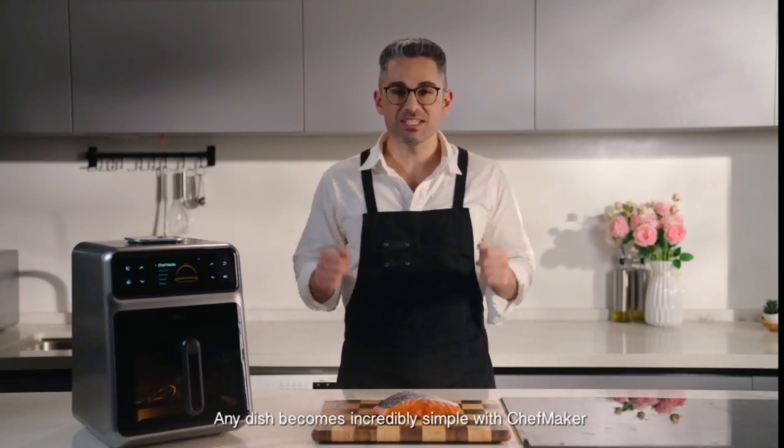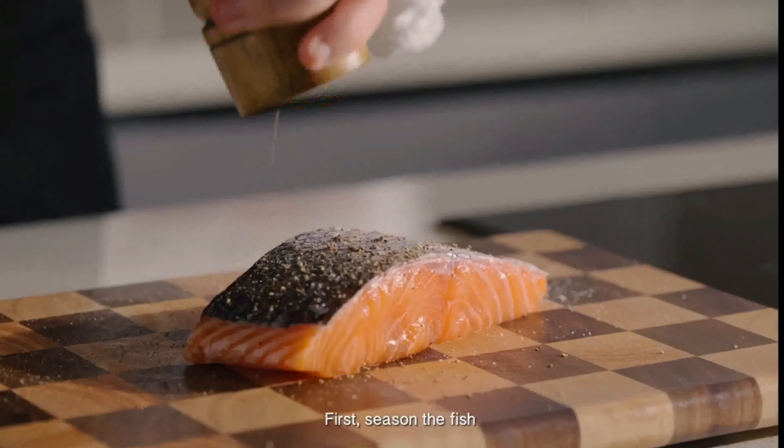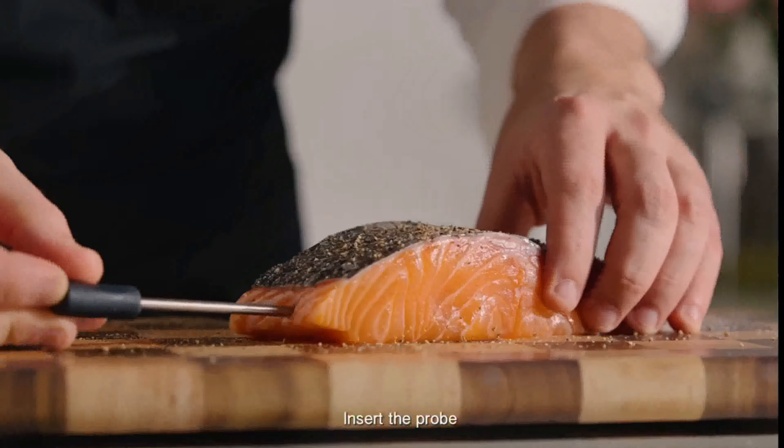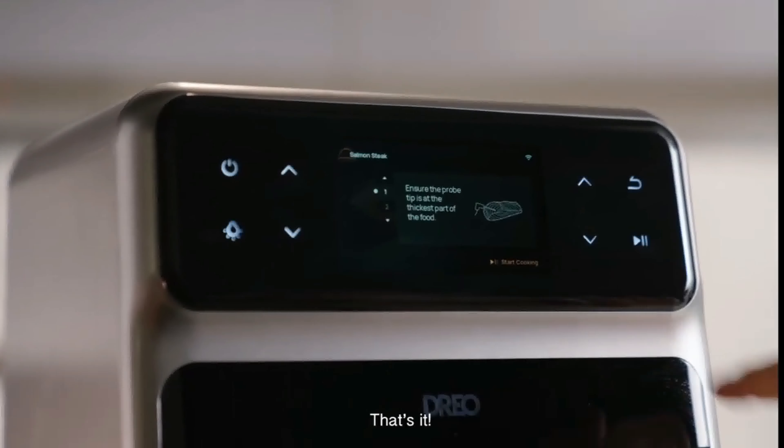Any dish becomes incredibly simple with ChefMaker. Let me show you how with the salmon. First, season the fish, insert the probe, and fill up the water tank. Select program and press start. That's it.